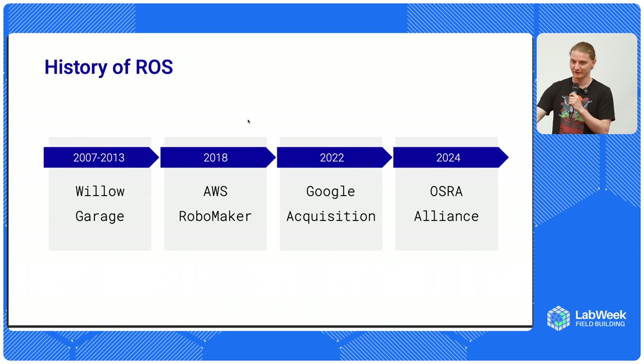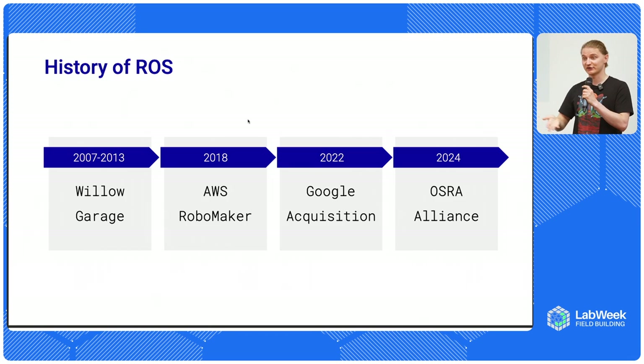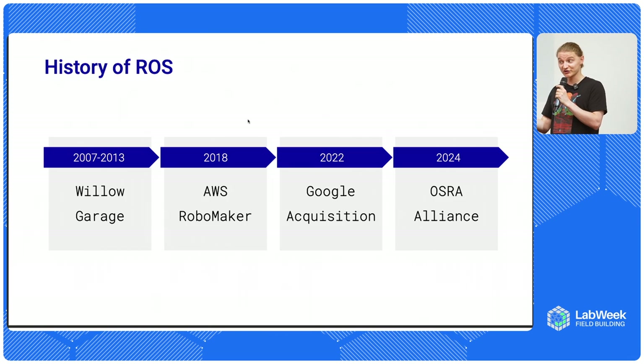Initially, ROS got into academia, so most research labs started to use ROS. Initially, enterprise clients were kind of looking down on ROS, thinking it was something that students play with. But then around 2018, AWS released RoboMaker, which was a simulation tool specifically adapted to work with ROS. Some autonomous vehicle companies were also exploring ROS for their use cases, and more companies started to pay attention to ROS as a production system.